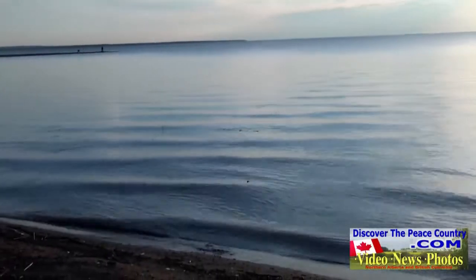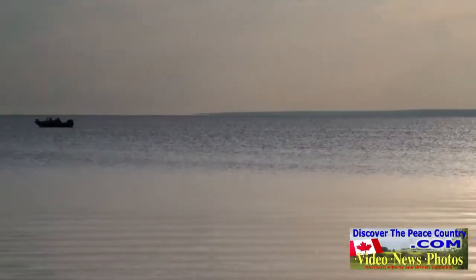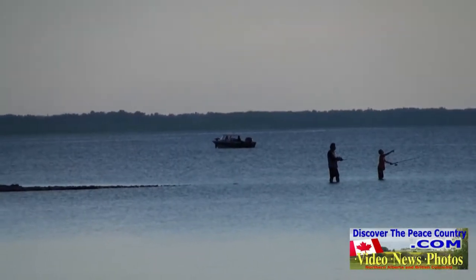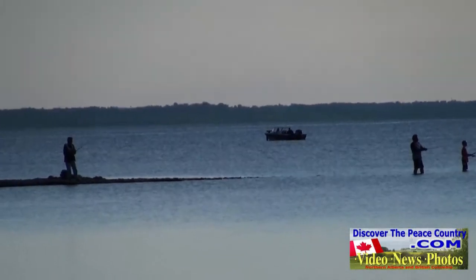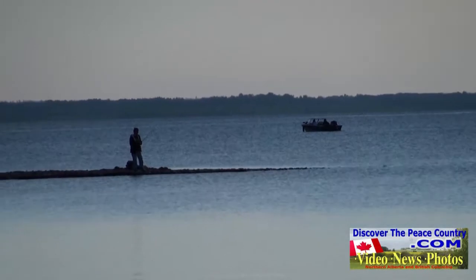The lake is something else when the wind dies down — the water almost seems like a sheet of glass. Many feel that the evening is the best time to catch a fish. The diehards make their way onto some of the sandbars to try their luck one last time.